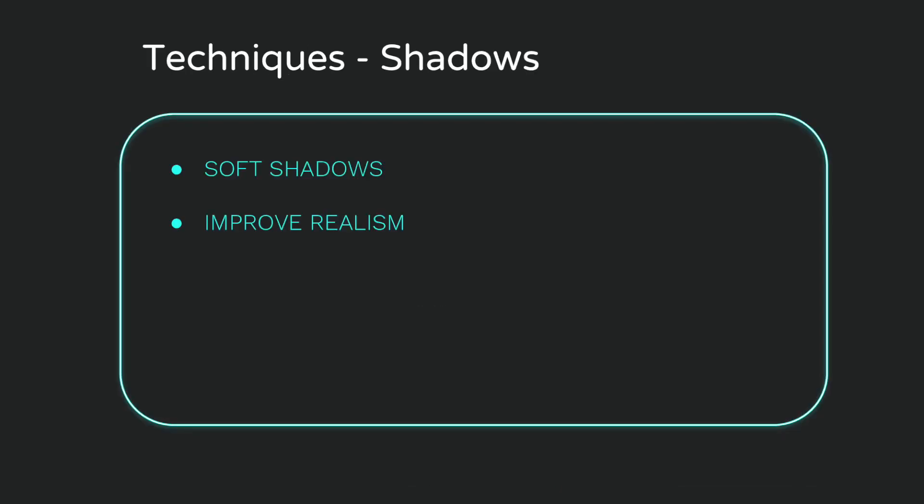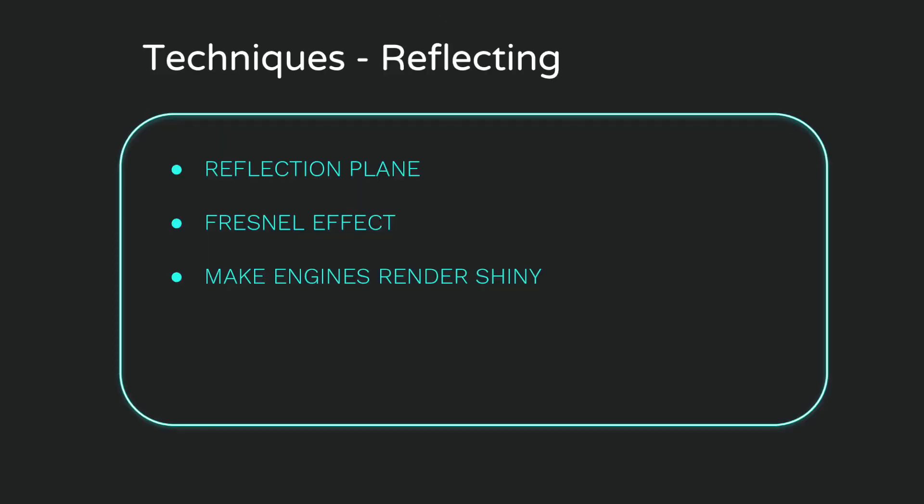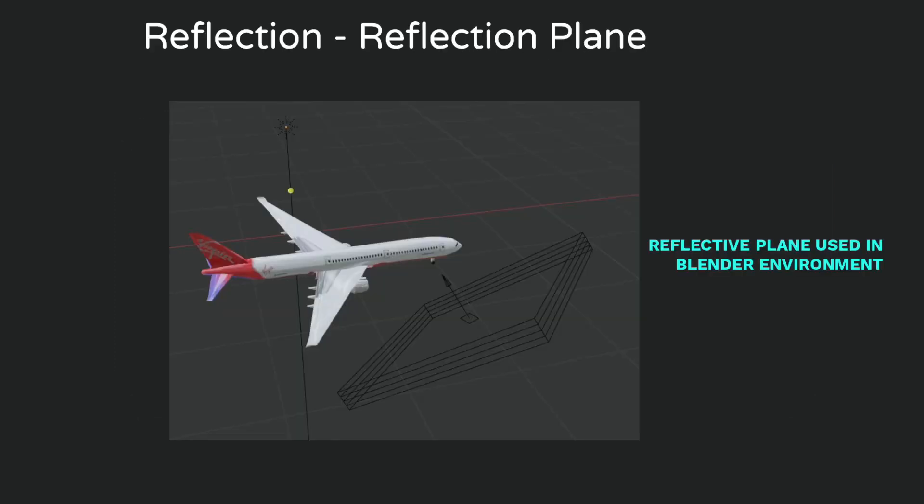For the animation of the aircraft on the tarmac, creating soft shadows was required to demonstrate realism. Repositioning the light source changed the direction of light rays to create a basic soft shadow around the aircraft. A limitation was that exporting the lit soft shadow as a transparent green screen image and setting the tarmac as the foreground caused alignment issues with shadow positions. It would be advised to import the background into Blender first before applying the soft shadow technique. To address engines not appearing shiny in the render, a reflective plane was added to redirect light rays onto the engine casing. More complex techniques like the Fresnel effect, which uses mathematical models to change mesh reflections based on viewing angle, could have further improved realism.